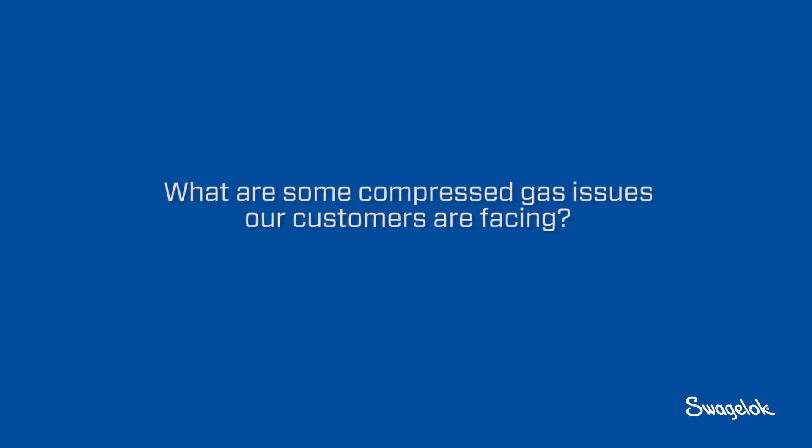With air, the big issue is what's their duty cycle on their air compressors and can we lower their duty cycle? Can we even eliminate the use of one of their air compressors altogether?